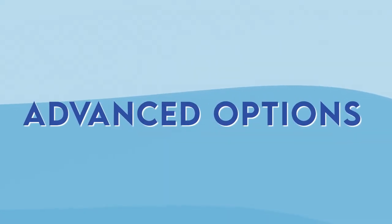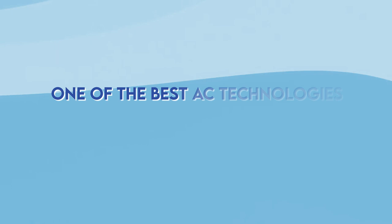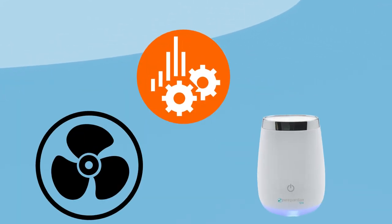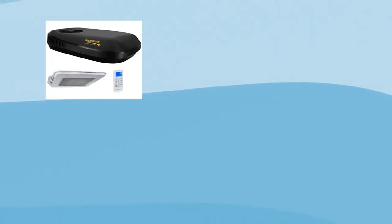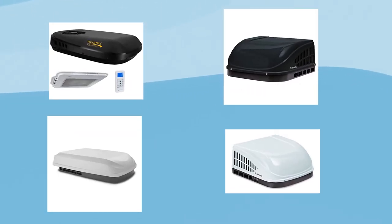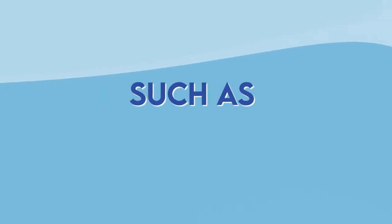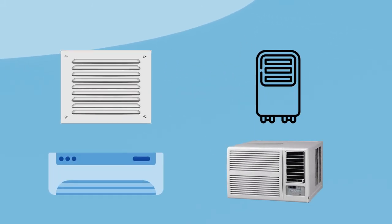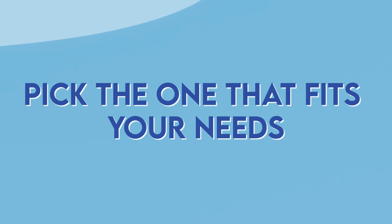Third is advanced options. One of the best AC technologies is the ability to change the operating mode to fan or humidifier. Fourth is type. There are tons of different types of RV air conditioners with a heater combo, such as without vent, portable, rooftop, window, or others. Pick the one that fits your needs.